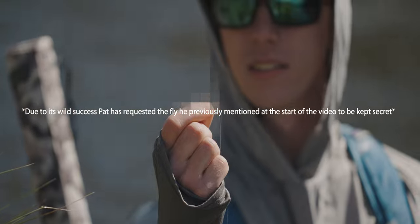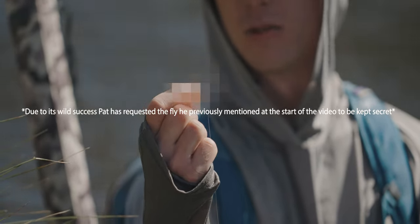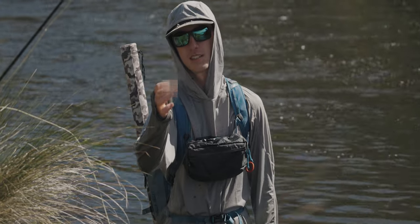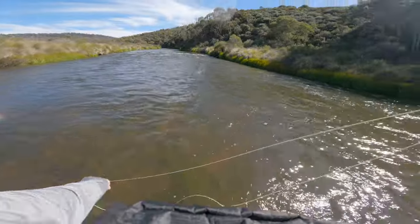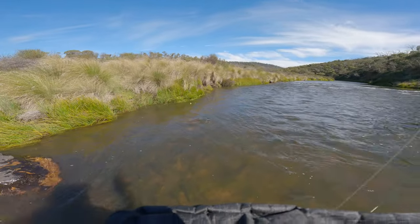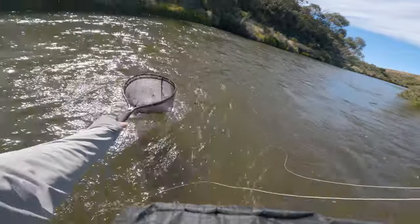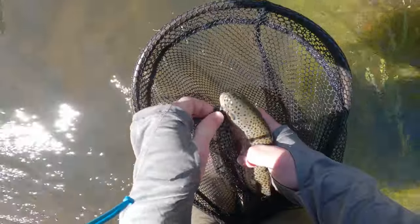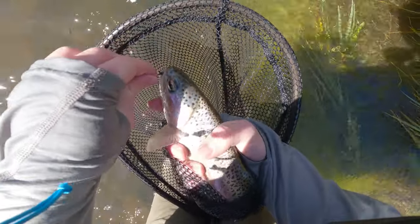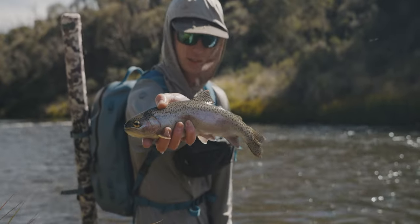So fly of choice today — what's been getting munched most is a size 14. For this slightly faster water it's been a go-to setup for me this season, working pretty well today. There's a really good one — that's better. Look at him, oh that's a solid rainbow jumper! Oh yes, look at that — pinned in the corner. Cracking hen rainbow, you love to see it.